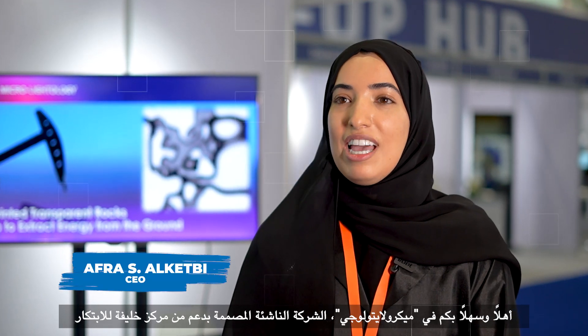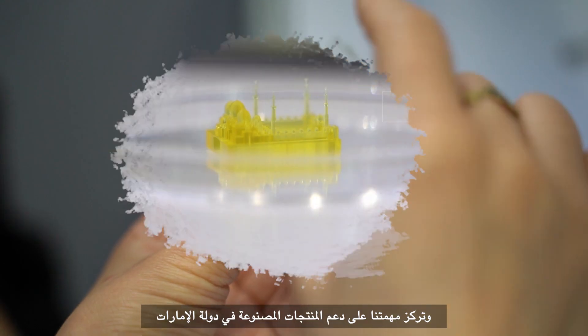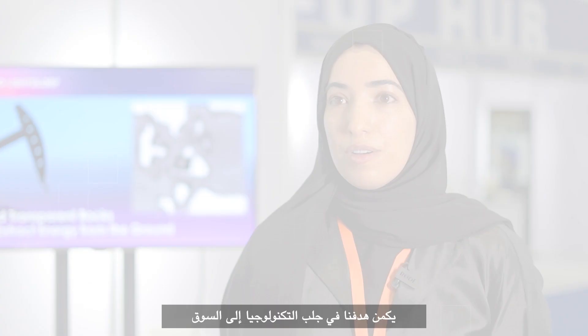Welcome to MicroLightology, a startup company supported by Khalifa Innovation Center, funded by Mubadala Tawazun, Sunduq al-Watan Khalifa Fund and Khalifa University. Our company is based on micro 3D printing technology. Our mission is to support made in UAE and partake in high technology industries. Our ultimate goal is to bring the technology to the market and make an impactful contribution to society and industry.